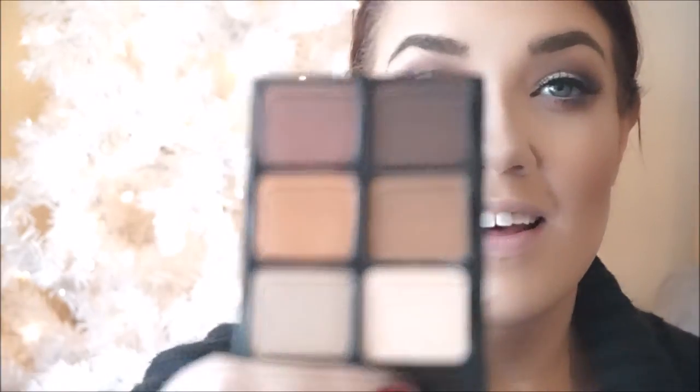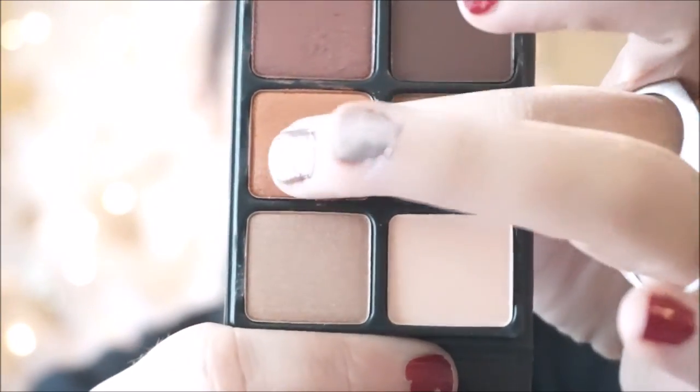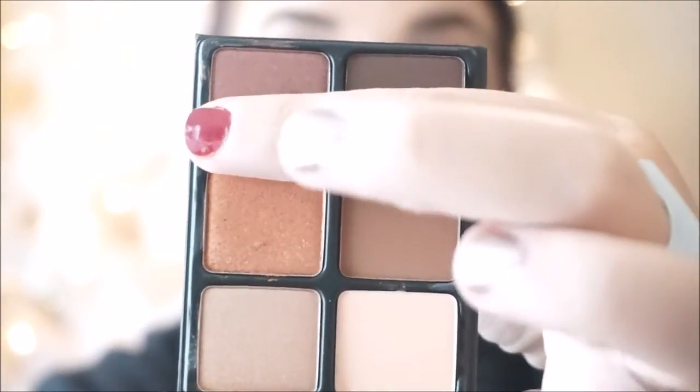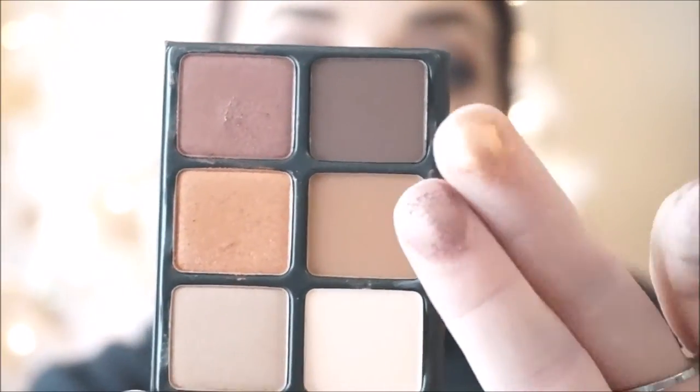The next product that I have here is by Viseart — I don't really know how to say it. I've been wanting to try the Viseart palette for quite some time, but again they are pretty expensive. I went and picked up one of the Theory palettes in Minx. It is really beautiful. I have not used it yet, but look at the colors — it's stunning. The colors are so buttery and creamy and so pigmented, you guys. I'm really super excited to get into it.